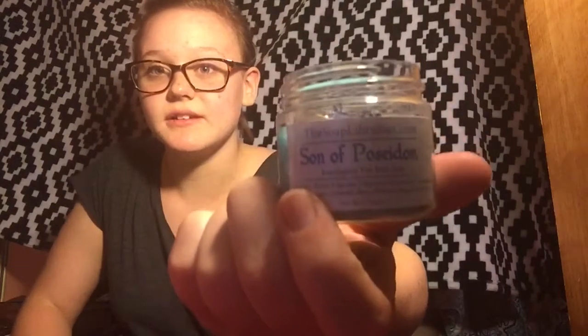So here we have the Son of Poseidon bath salts — like Percy Jackson. And it smells really good, it smells soapy but I don't really know what else to describe it as. I've never used bath salts before. Oh, are you kidding me? I just spilled some. I have to vacuum now.